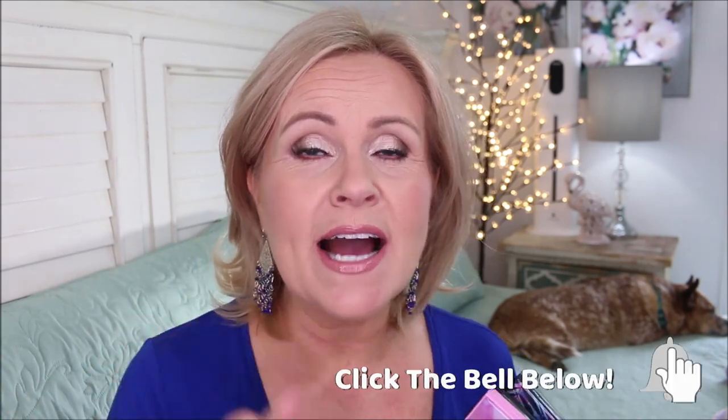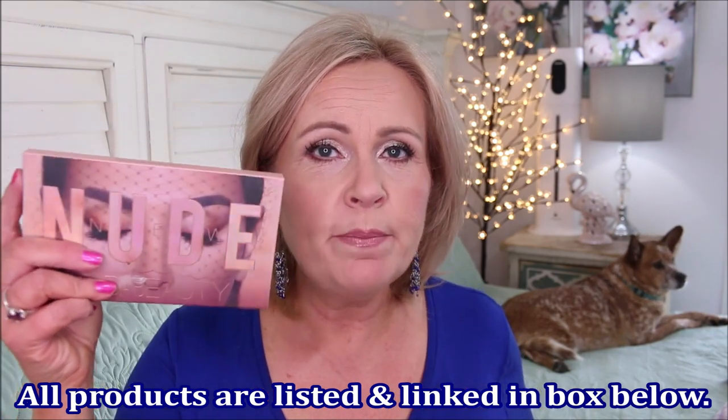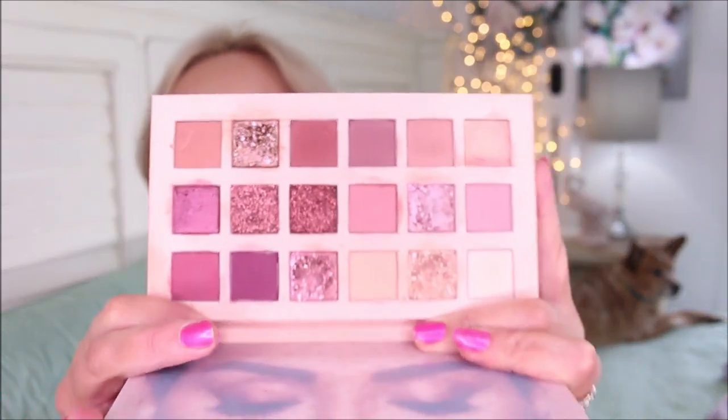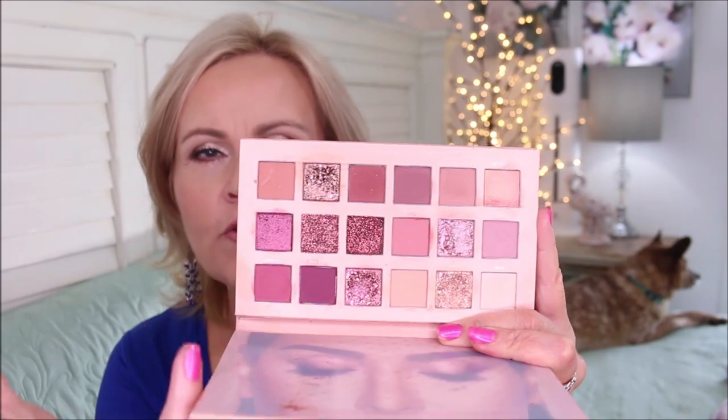We're going to be swatching all of my 16-pan palettes from LA Girl, Anastasia, Natasha Denona, and Huda Beauty — those are my high-end eyeshadows that I absolutely love. We're going to start with one I've loved for a long time; it was my number one palette years ago — the Huda Beauty New Nudes palette. It's laid out beautifully with gorgeous colors, and I love the formula and the metallics on it.